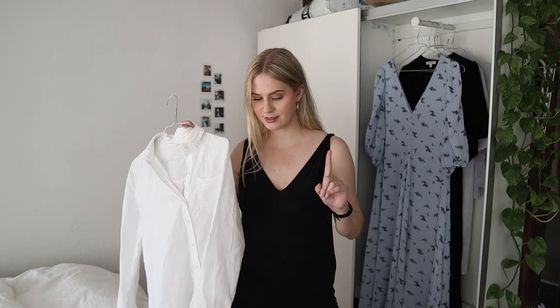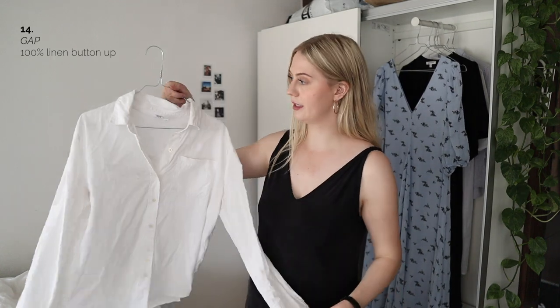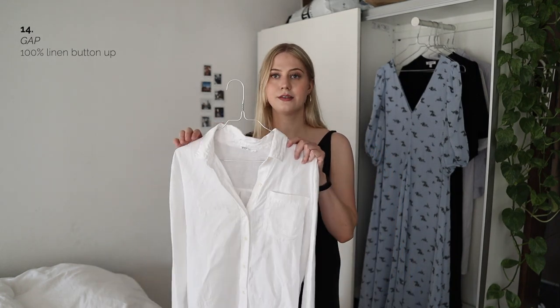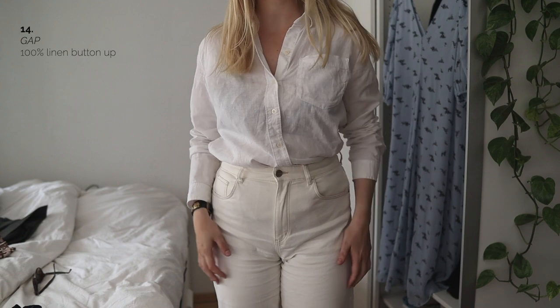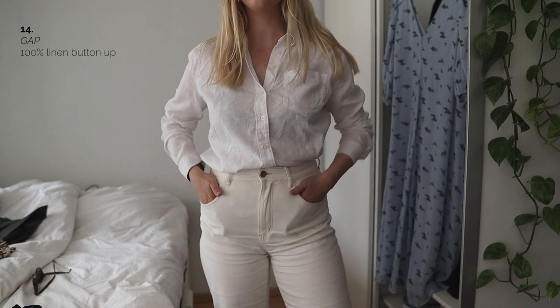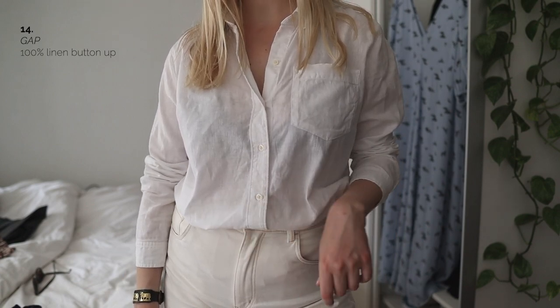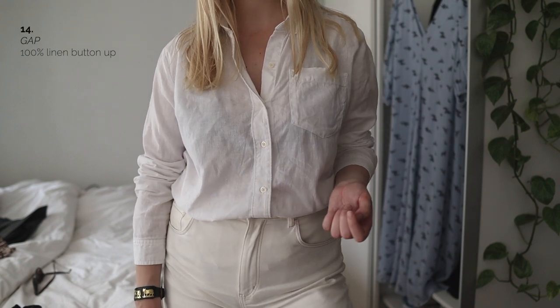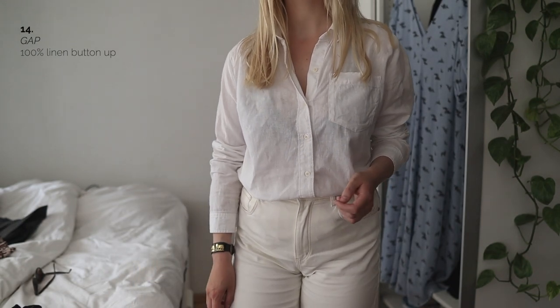I also have this last shirt — it is 100% linen from Gap, and it also followed me in from last year. Since it's linen it has a kind of rigid look. I have used this shirt a lot and I don't take good care of it — I just wear it as I please and look after it after the fact. And it's still here, and it's still white, so it's doing well. A white long-sleeved linen shirt really is just so needed.